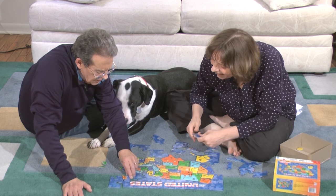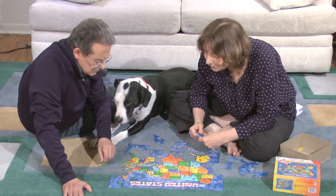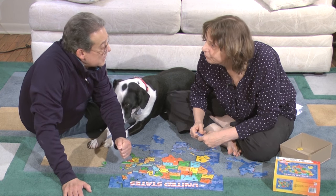You can't put that there. Yes, I can. It doesn't fit. It does now.